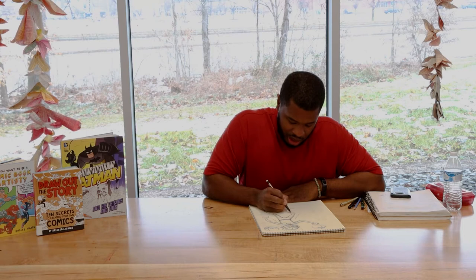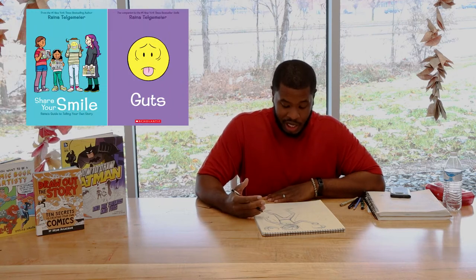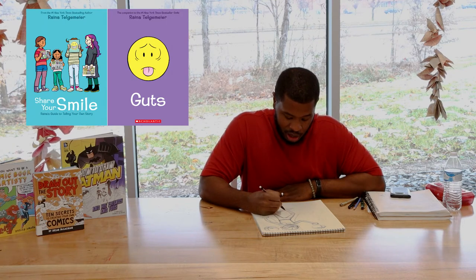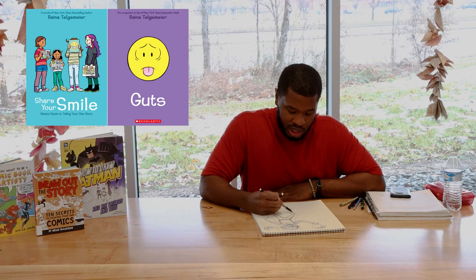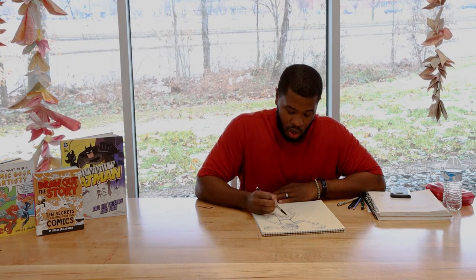I really like the book series Guts and Smile, which are in the library. Those are really popular books and Raina Telgemeier is the artist and writer of those books. She has a really good sense of shape and expression and uses her own life experiences in her work. You can look at her artwork and see how her shapes are simple — her drawings are cartoony and not really complicated, but they always tell the story. You can always see what everyone's thinking through their expressions.